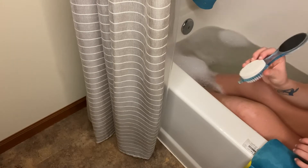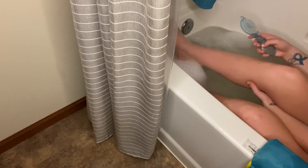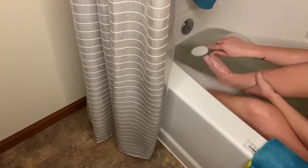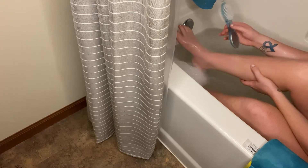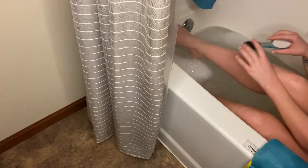Since it is summer and I'm always wearing sandals, smooth feet is a must. I haven't been to the nail salon yet since before quarantine, so I got a little foot scrubber from Walgreens and I really love this thing.